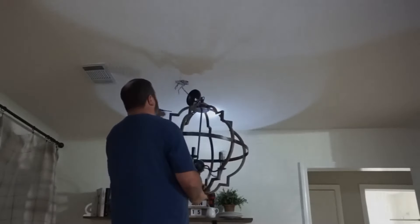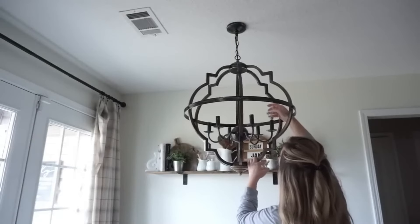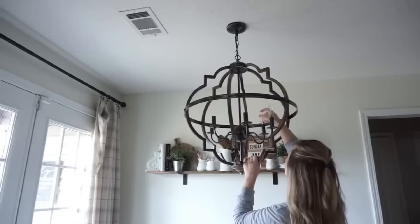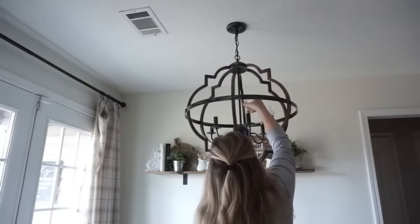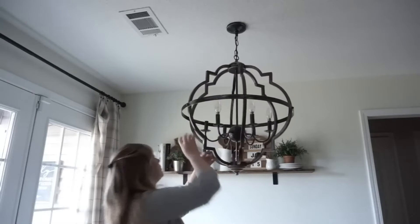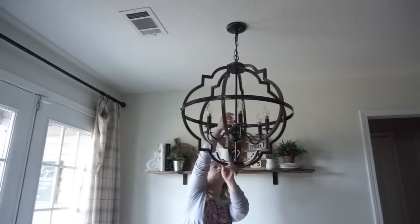He very graciously taught himself how to do this and we made it happen — it was definitely a two-person job and there's no shame in that. I think it turned out absolutely beautiful in this breakfast area; it completely elevated the entire space and now I'm even more excited to see this all come together.